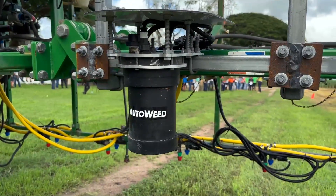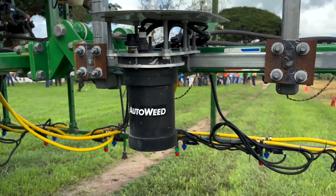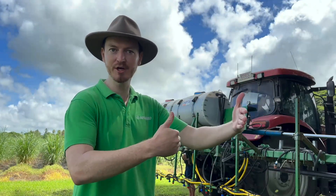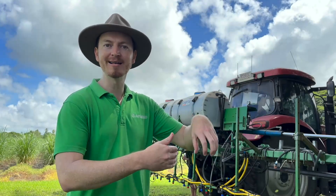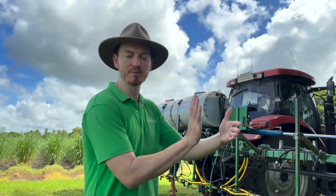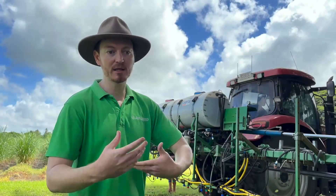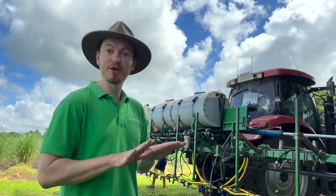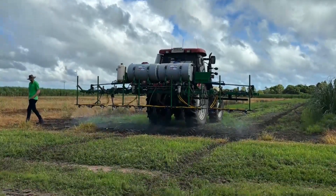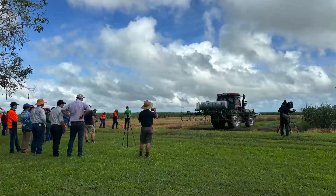We basically mount a camera between the tractor and the spray boom of existing machinery, and that camera acts as an eye to detect the weed. If it's present, it tells the sprayer to turn on as the vehicle passes over the crop. That allows it to not spray the whole paddock, but only spray a portion based on weed density — saving as much herbicide as you have weeds.